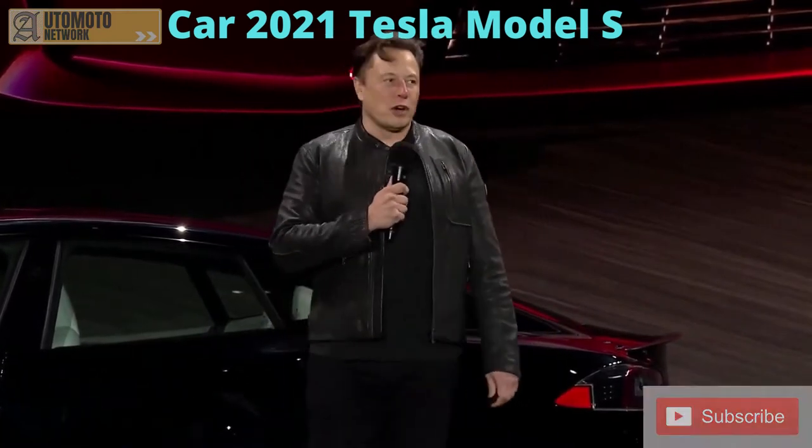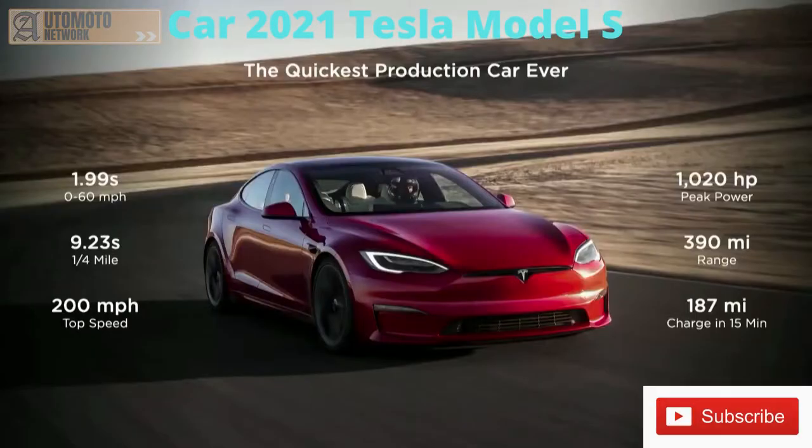In terms of additional stats, it's also the fastest production car to complete a quarter mile — 9.23 seconds. It's got a 200 mile an hour top speed, over 1,000 horsepower, and almost 400 mile range.